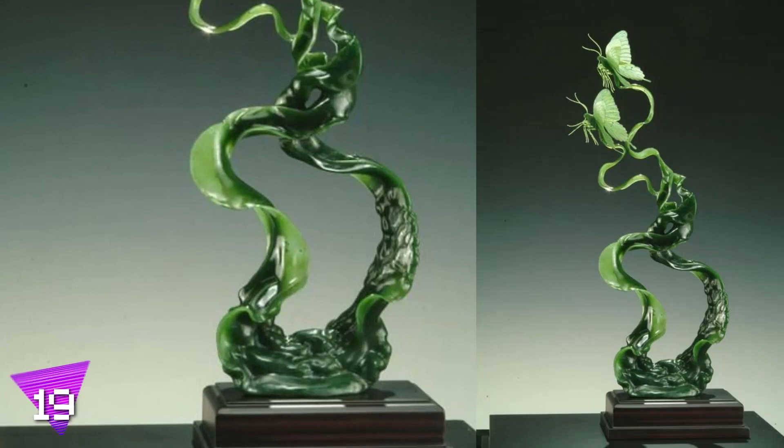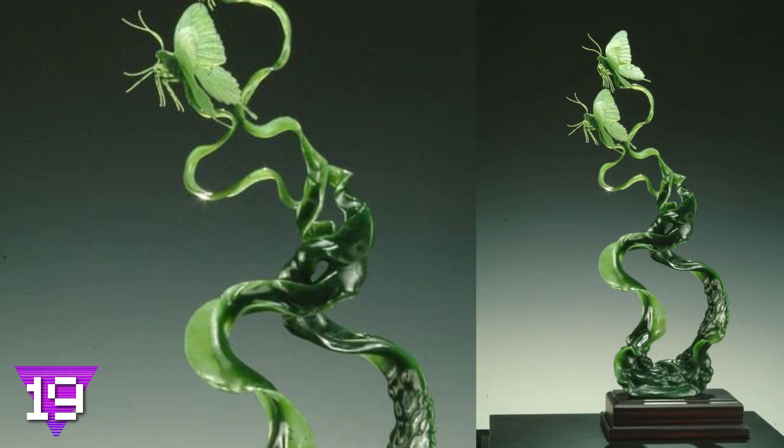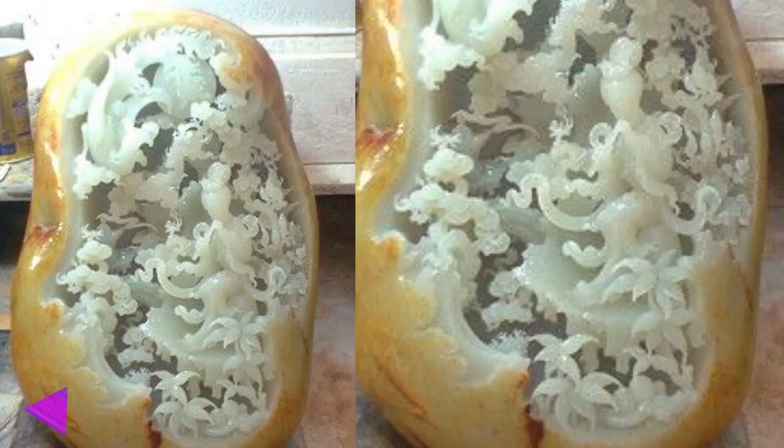Number 19: twin butterflies. The two butterflies carved out of jade in this picture are sure to give you some carving envy. Just look at the precision used to carve those impossibly thin legs and antennas — this piece was crafted by a master of the art.